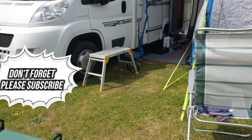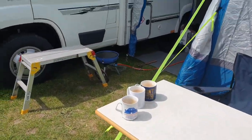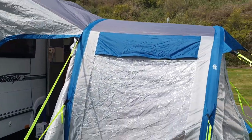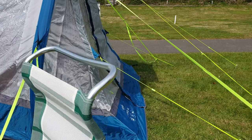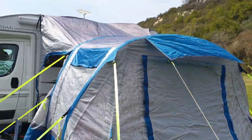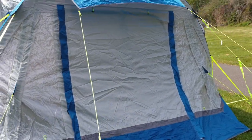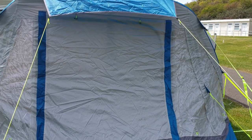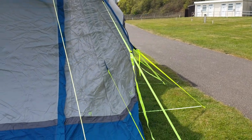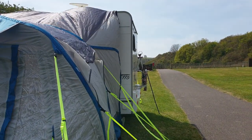Well, here we are — we've just set up camp in Folkestone at a Camping and Caravanning Club site right on top of the cliff. This is our unit, an Elddis 115. We bought a new awning; we haven't quite straightened it up yet — it's a pretty windy day. We had quite a rough night. Because of COVID, the toilets and showers are all shut, so we have to sort ourselves out.